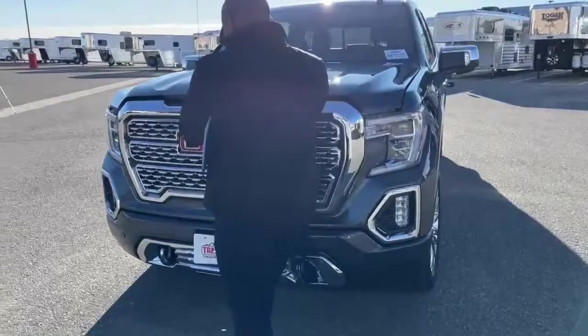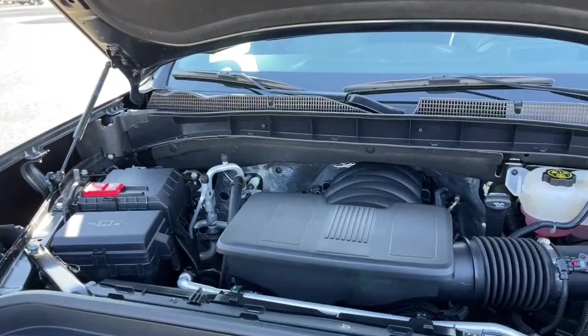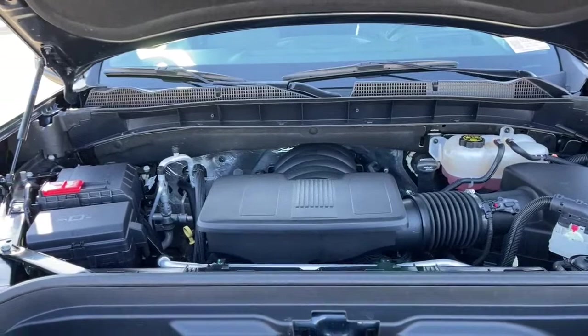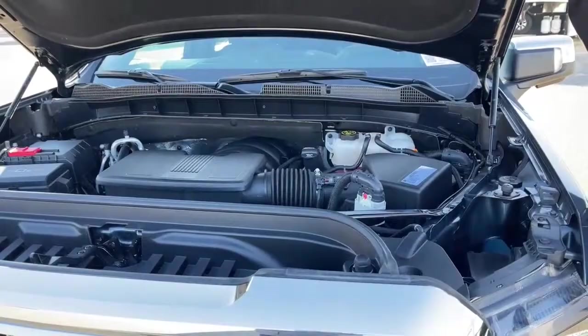Let's take a look underneath the hood. With just under 19,000 miles, it's a clean engine — one owner, clean Carfax. What you're looking at is a 6.2-liter V8 engine that will produce about 420 horsepower. Pretty fast, and it's also partnered with a 10-speed automatic transmission.